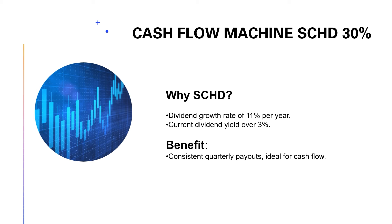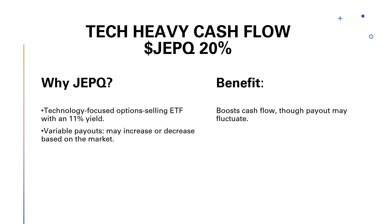The next key in my portfolio is ticker symbol SCHD. Everybody in the YouTube finance space loves this ticker — I've been investing in it since 2016, and it makes up about 30% of my portfolio. SCHD grows dividends at about 11% a year and currently has above a 3% dividend yield. It's a cash flow machine — literally every quarter you can expect your dividend to be increased.